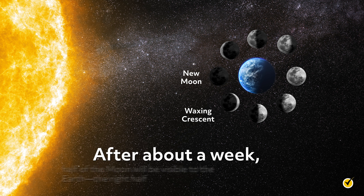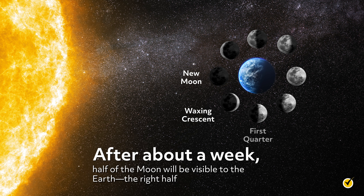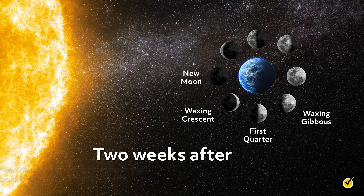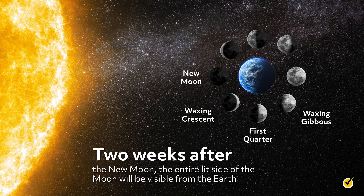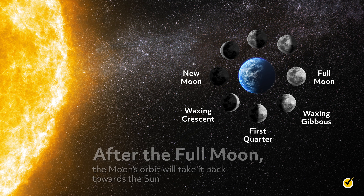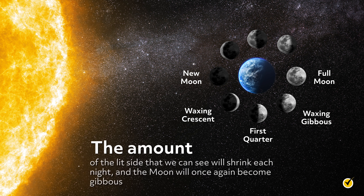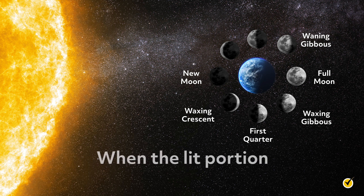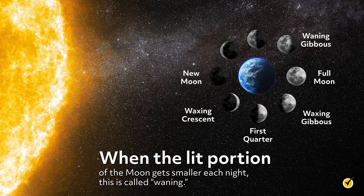After about a week, half of the moon will be visible to the Earth—the right half. This is the first quarter moon. As the moon's lit side continues to grow each night, it will start to look like a deflated ball. This shape is called gibbous, which means round. Two weeks after the new moon, the entire lit side of the moon will be visible from the Earth. We call this the full moon. After the full moon, the moon's orbit will take it back towards the sun. The amount of the lit side that we can see will shrink each night and the moon will once again become gibbous. When the lit portion of the moon gets smaller each night, this is called waning.